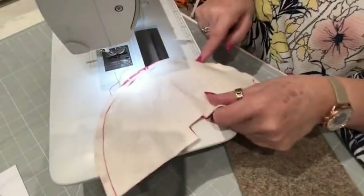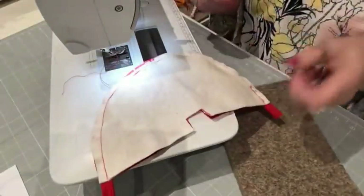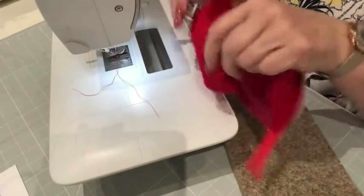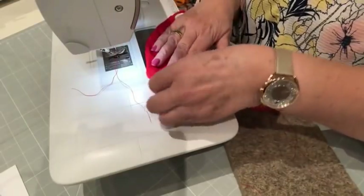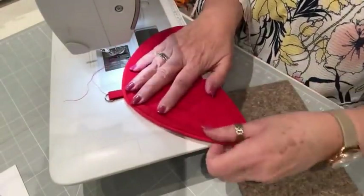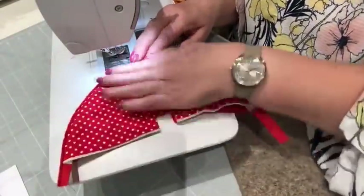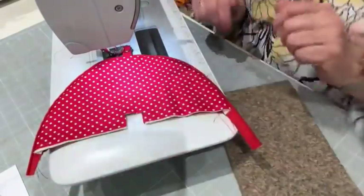If you want to, you can clip. I'm really not going to bother, but you could. So then we can turn it through and have a little look at it — you can see how glorious it looks. And you might want to press it at this stage because it's beautifully flat. If you know me, you know crispy is the word.